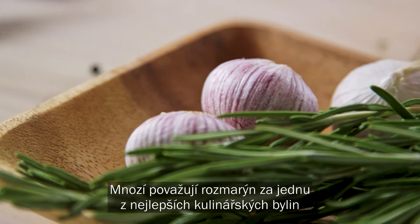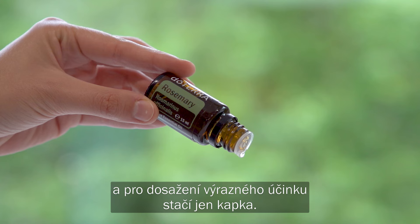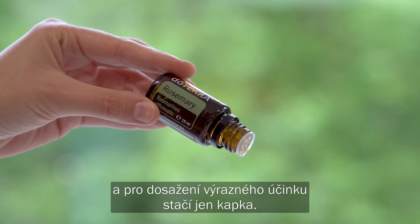Many consider rosemary as one of the finest culinary herbs used in cooking. The flavour is pungent, and just a drop of rosemary essential oil goes a long way.